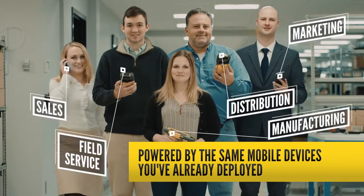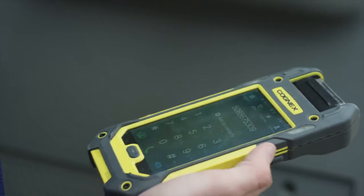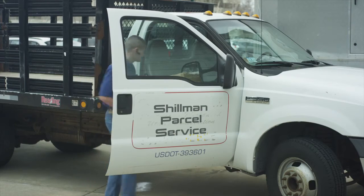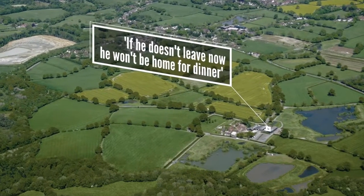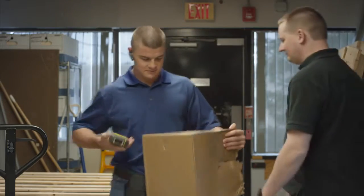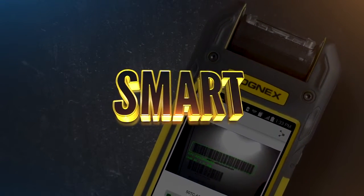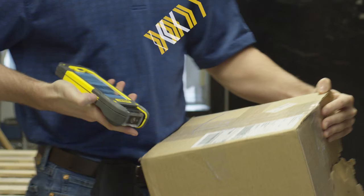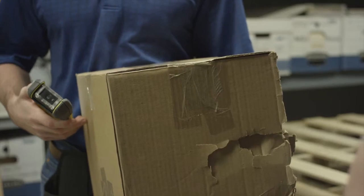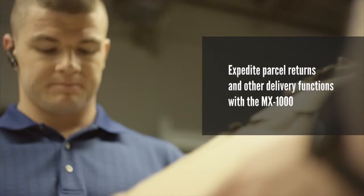This is Jim. Jim's delivering a package in the middle of nowhere — not just the middle of nowhere, the middle of "if he doesn't leave now he won't be home for dinner" nowhere. But someone has to do it, and today that someone is Jim. Because he's using his phone, Jim can send and receive data even way out here.